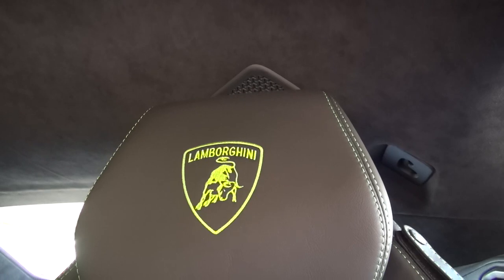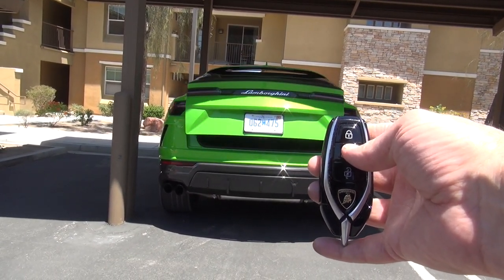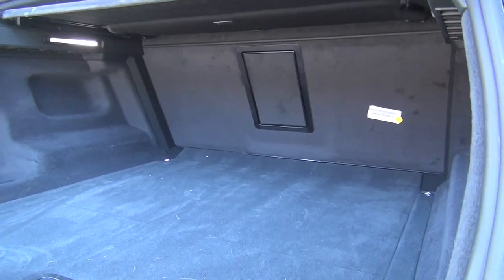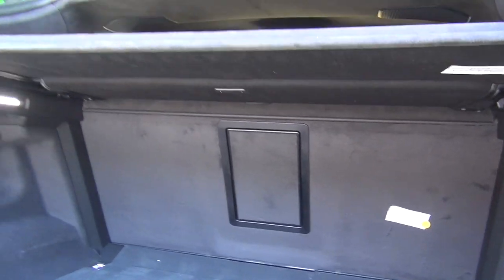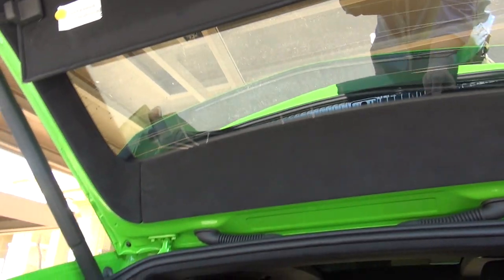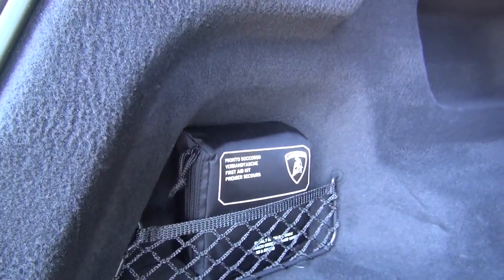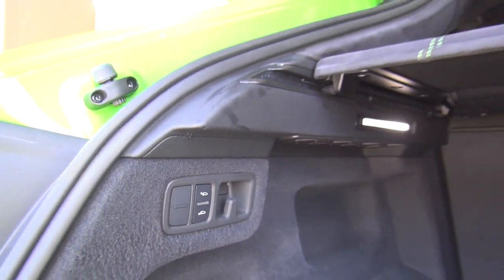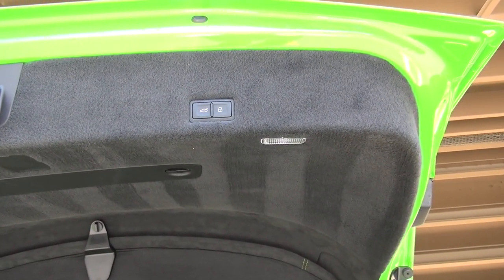The Lamborghini logo is on the headrests. You can open the rear hatch remotely with the key. There's a large cargo space back here with the pass-through visible up top. This panel slides back and forth and you can remove it for even more space. When it's closed you can't see inside. You have your Lamborghini safety kit there, and you can raise and lower the rear end with that switch for easier loading. Power controls let you close the trunk or close and lock it.